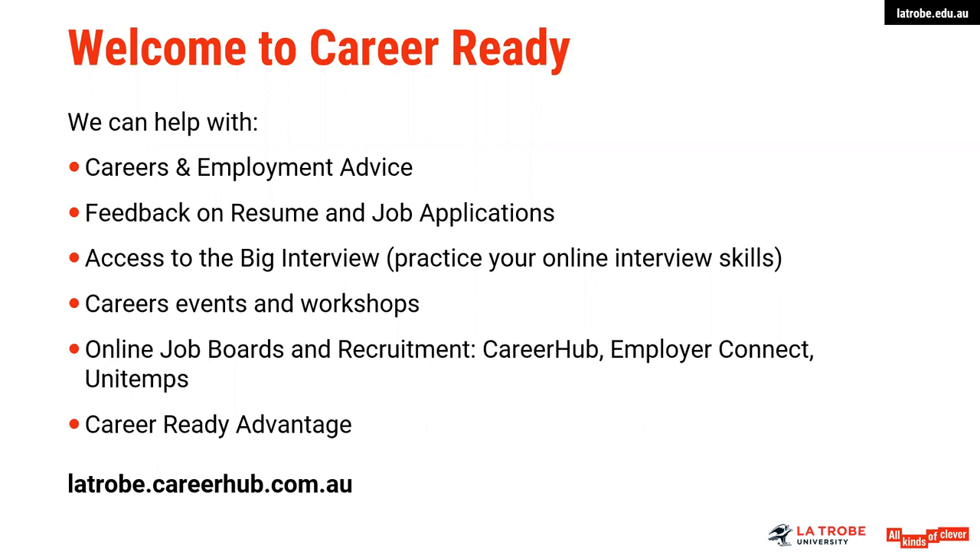Also, access Career Hub, which is like a portal to the careers service at La Trobe University, where we list a number of events, workshops and other careers events. You can book appointments and access a job board — when employers list positions, it is usually posted on Career Hub.